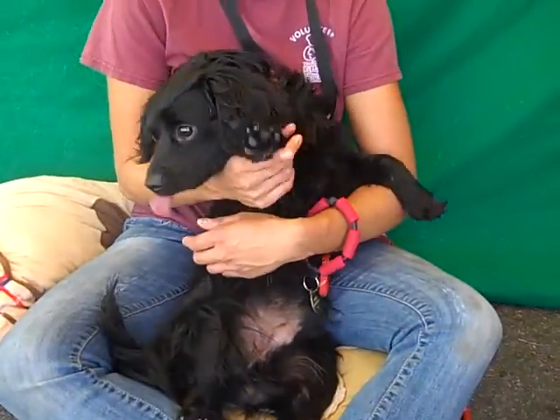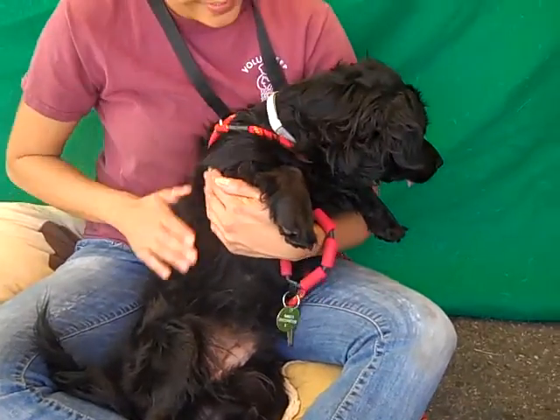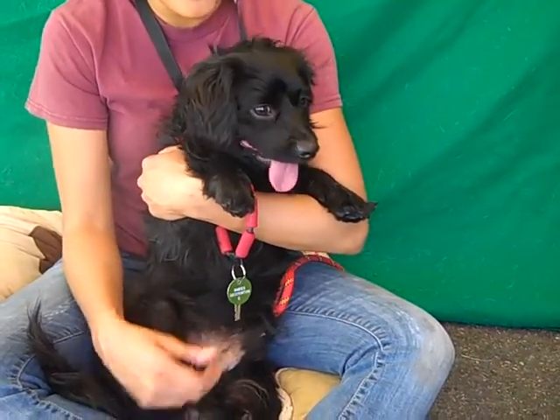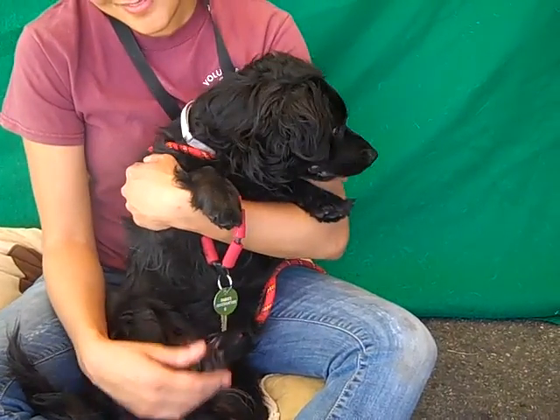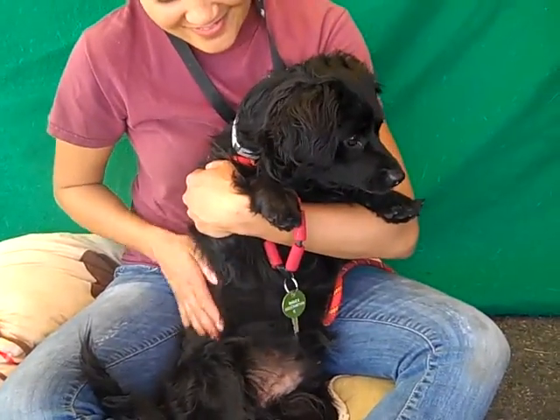What a beautiful boy with a beautiful black coat. This is Smokey. His ID number is A4927520. He is a male Black Cocker Spaniel and he's got something else in there because he's a real lowrider. He's got these little short legs and stocky body. He is such a cute, handsome dog.